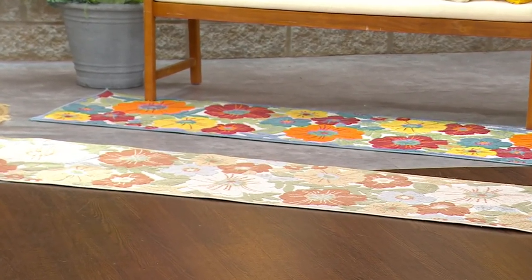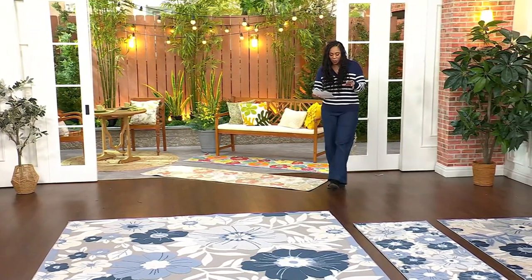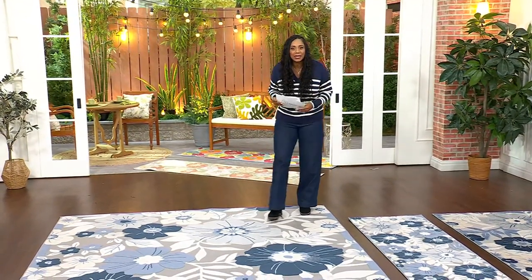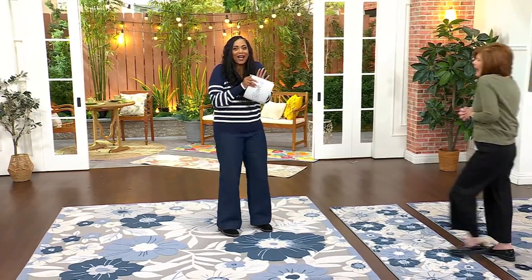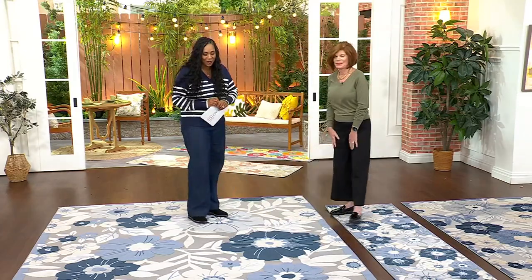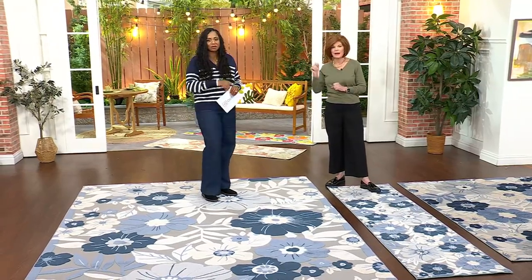Gorgeous rugs — I am a big fan of rugs, and the fact that you can use this one indoors and outdoors is incredible. Linda Davies is here with me. I'm so happy we're starting off with these rugs. I love rugs — they just bring a space together so nicely and define a space. That's exactly right, and this is a great way to decorate.